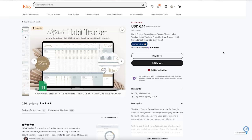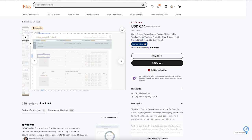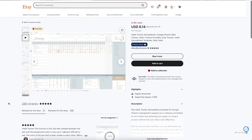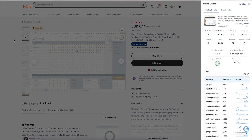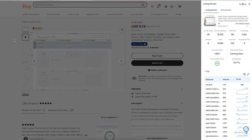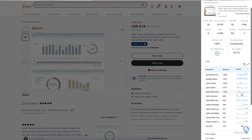The habit tracker stood out in the search right away because of the colors. They are not using many harsh colors — they used very nice muted colors that coordinate with each other and look really nice. All the images look well put together, and it has a really nice demo video as well. It has six reviews and sells for six dollars at the moment with a 45% discount. According to Everbee, it sold 28 times, generating $250 in the past 30 days.